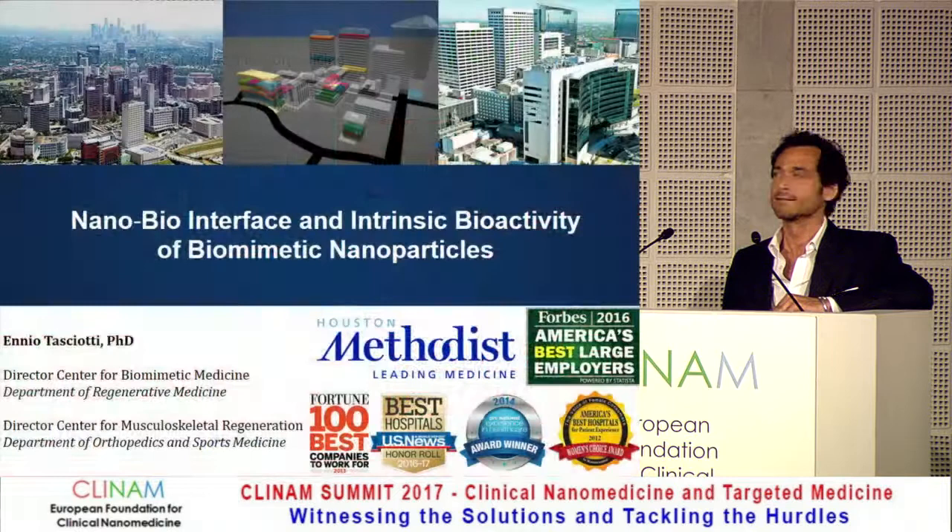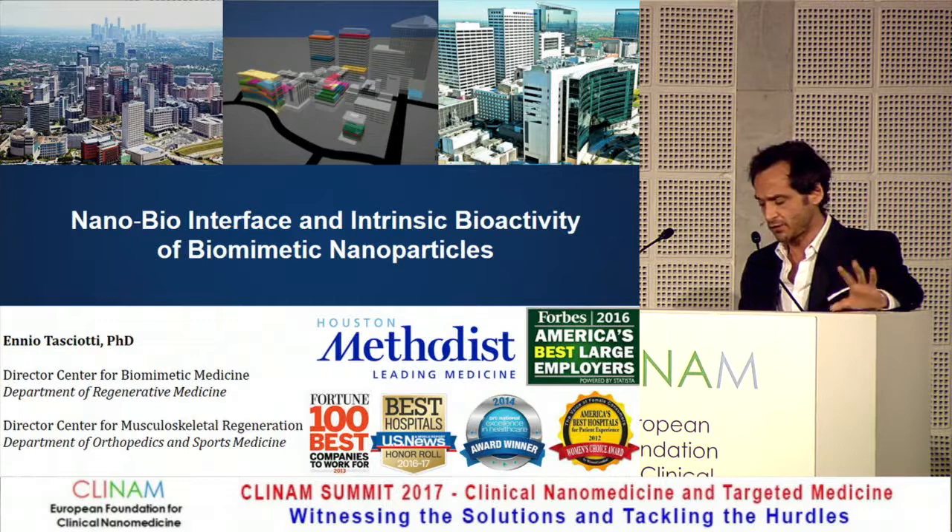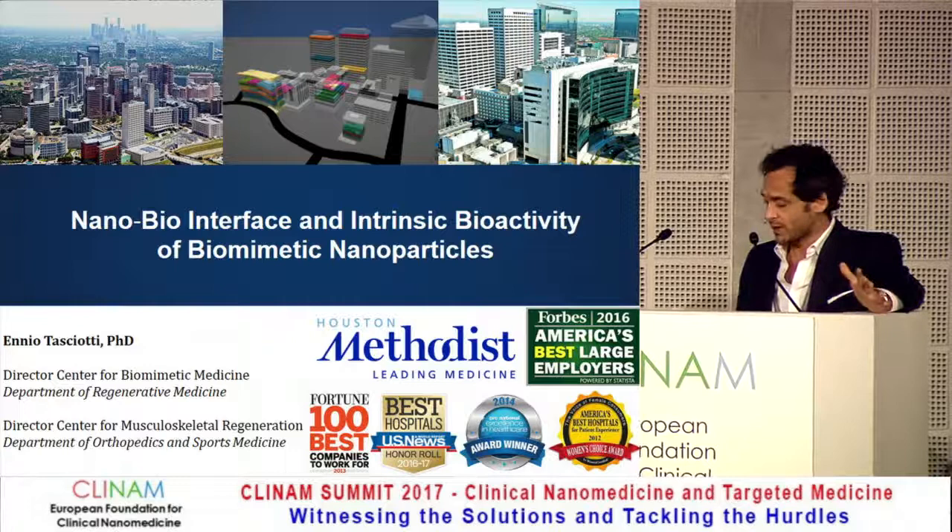Thank you so much. Some of you might have already heard my talk yesterday. This is a similar talk on the same platform technologies but from a little bit of a different perspective. We're going to focus here on what happens on the nanobiointerface. I work in Houston where there is the largest medical center in the world.